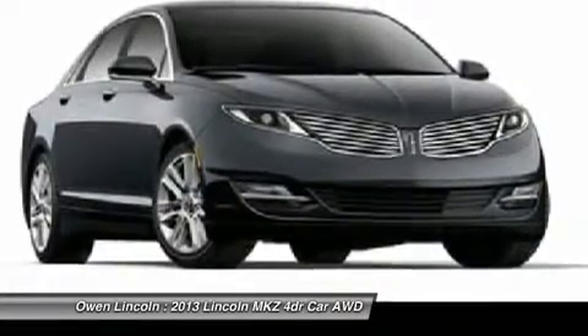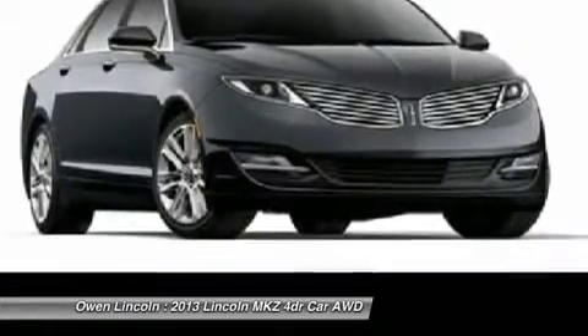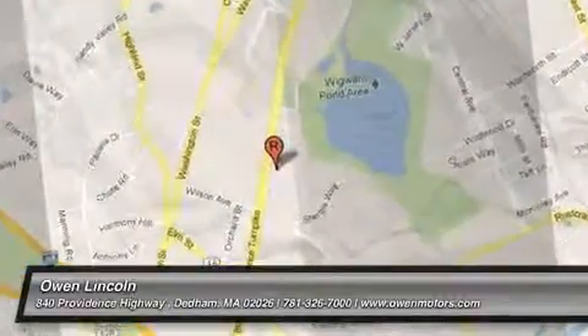Warranty: LED taillamps, four years per 50,000-mile warranty. We'll see you next time.